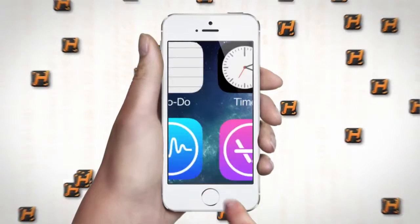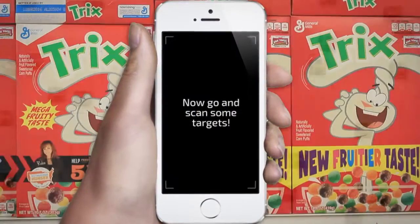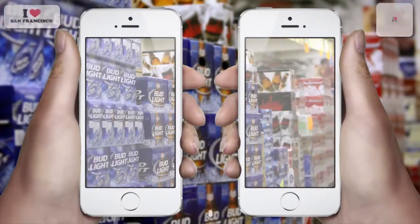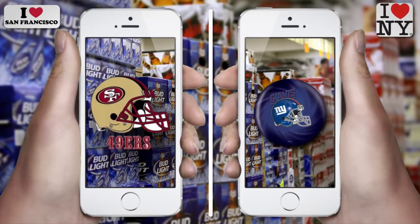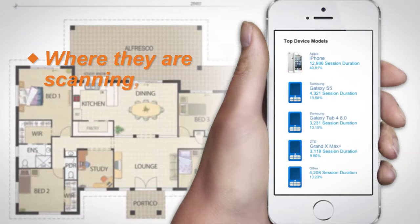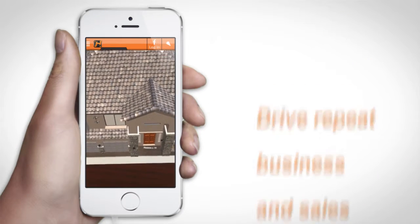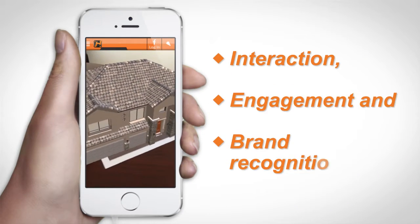HuntR is a marketer's dream because it allows you to get set up quickly to integrate AR into your existing campaign, target market audiences based upon geography or other data segments, increase marketing data of offline campaigns — such as where they are scanning, their age, male or female — drive repeat business and sales, and increase interaction, engagement, and brand recognition.